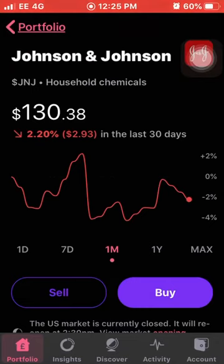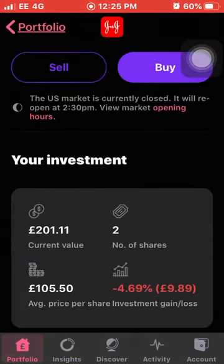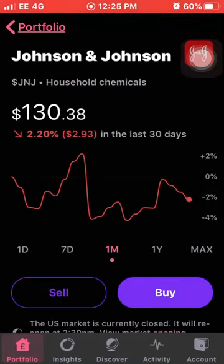Next we have Johnson & Johnson, who are down 2.2% this month. I own two shares with an average cost of £105.50 and I'm down 4.69% on my total investment.